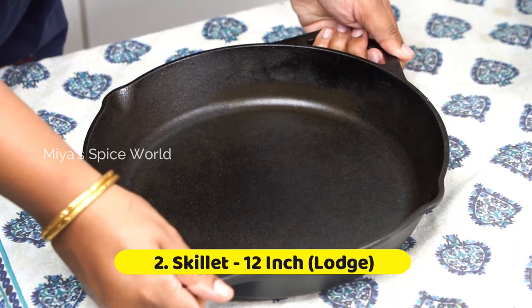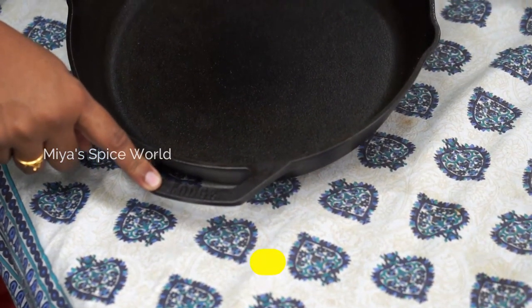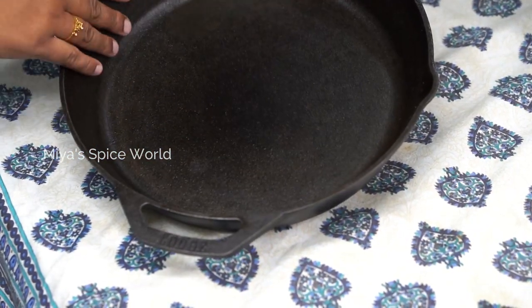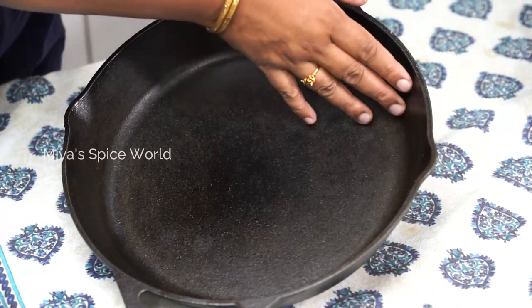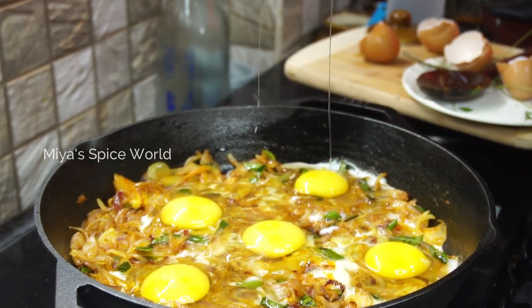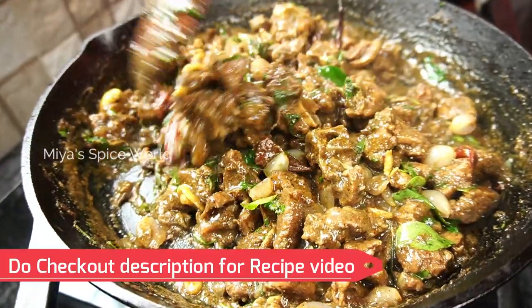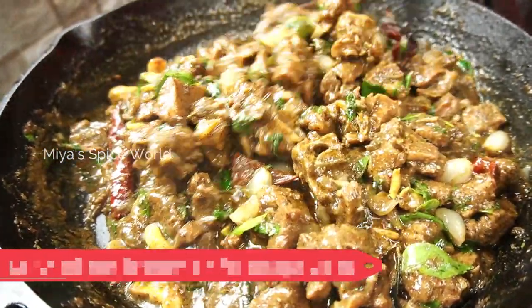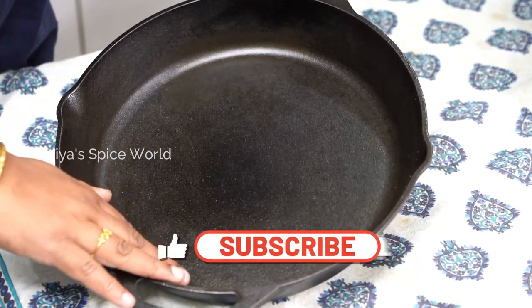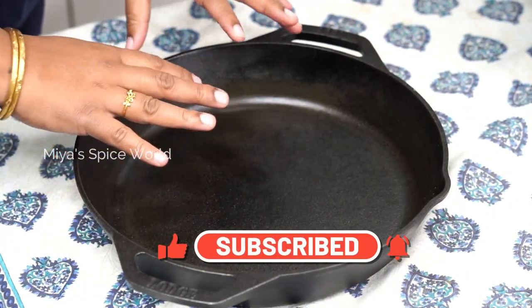This is again a skillet with handles on both sides. This 12-inch skillet is from Lodge and I purchased it from Amazon for Rs. 3500. It is a pre-seasoned skillet and I have used it to make various recipes like mutton chuka fry, egg masala fry, and also other chicken dishes like curry leaves chicken and creamy garlic chicken. If you are interested in the recipes, do check out the description below. If you are a beginner, I will recommend you to buy a pre-seasoned cookware. Though it is slightly expensive, it will save your time and effort.